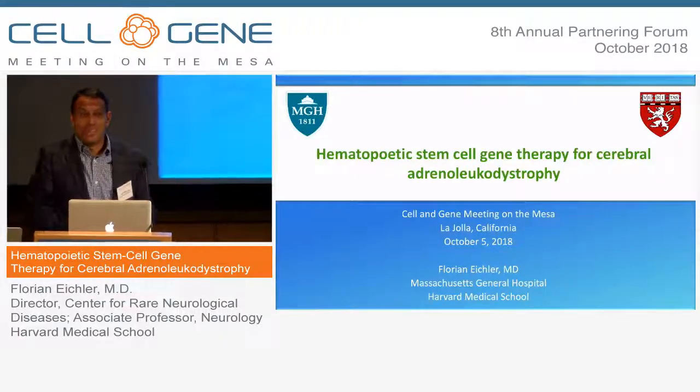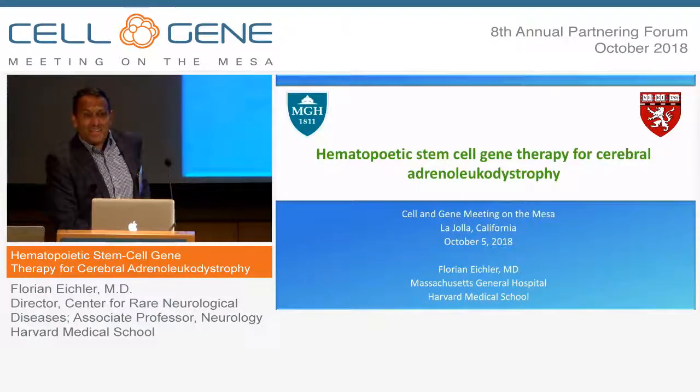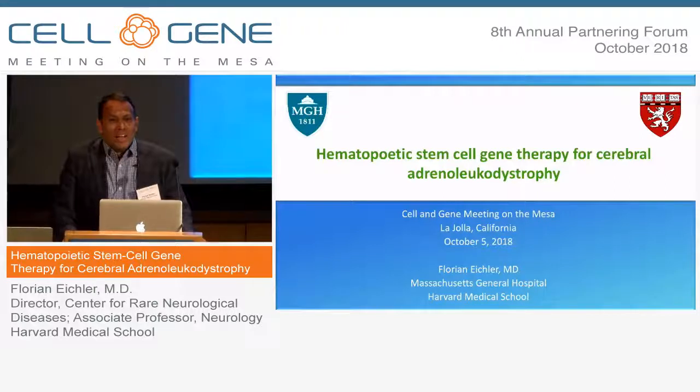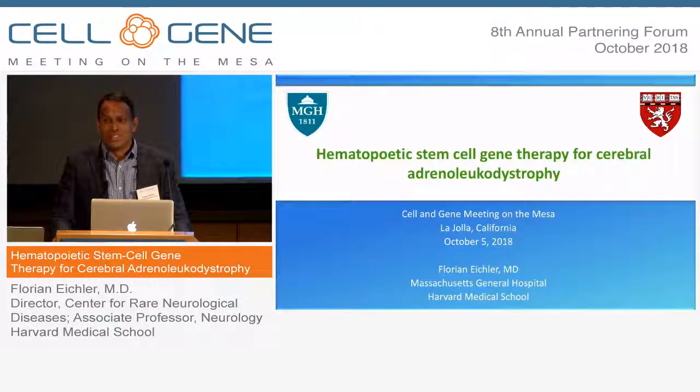I'm delighted to be here. It's not my first time in San Diego but it's my first time at the Salk Institute, and this building is absolutely amazing. Having seen a lot of pictures of the Louis Kahn building before, just being here it's magical, and looking out onto the ocean this morning was gorgeous through the architecture.